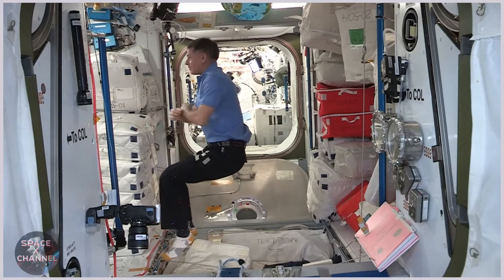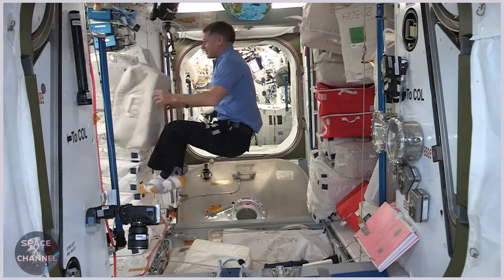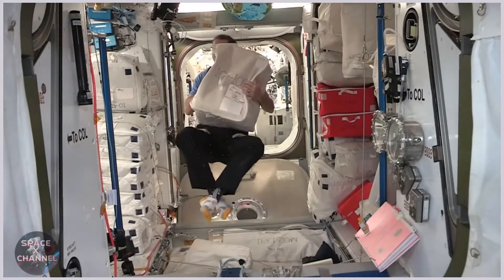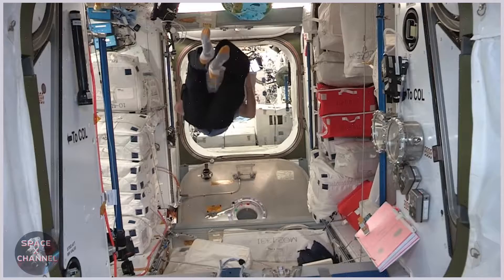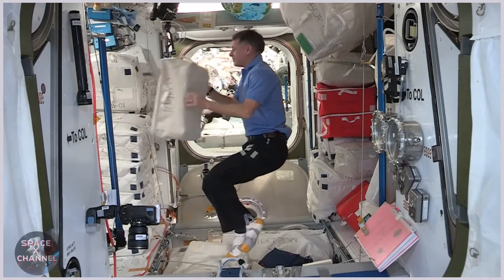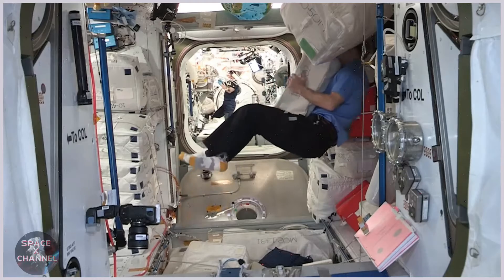Shane will be perfectly stable. It's not an easy task. You ready? Here it comes. I've redirected Shane successfully.